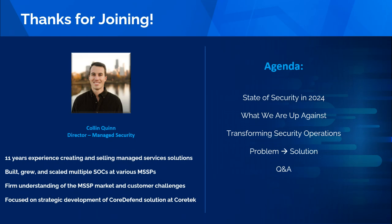The agenda for today at a high level is an overview of the state of security in 2024 — what we're up against from a bad actor and threat perspective, how we transform our security operations to mitigate and respond to those threats, and direct solutions to contemporary problems from a conceptual level. We'll focus on the general components — technology, people, process, and tools — required in today's environment.